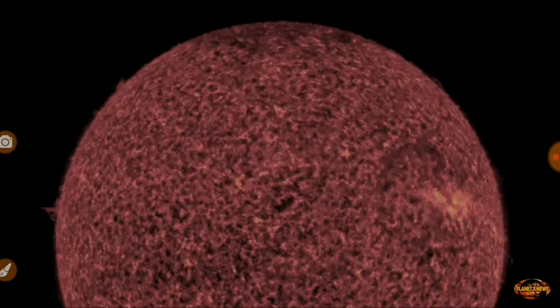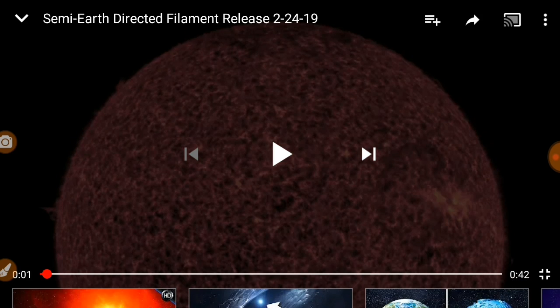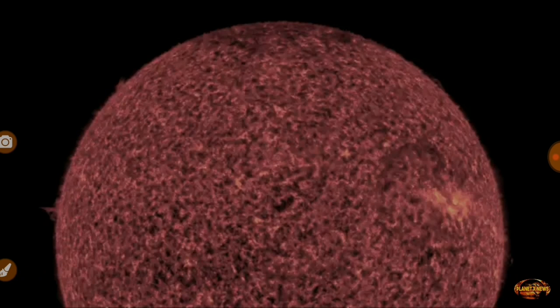I showed you an object on Core 2 and I figured out what that object is. Scott over at Planet X News told me to go ahead and use this. He did a little 43, 48 second video here. I think this is from the SDO or SOHO or something — I can't remember which satellite it's from.